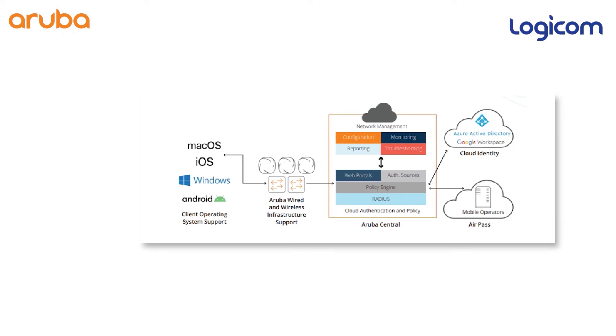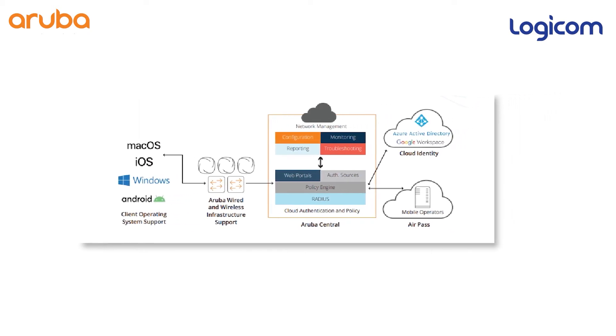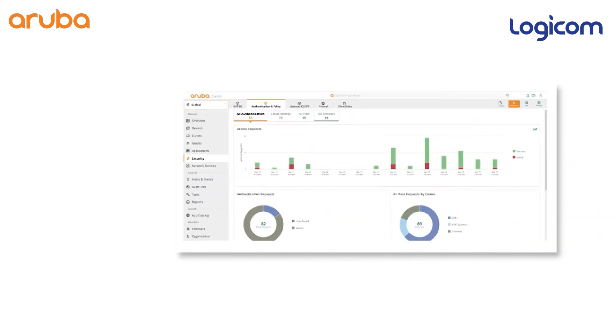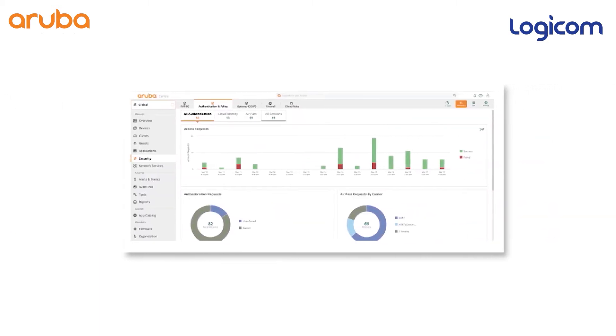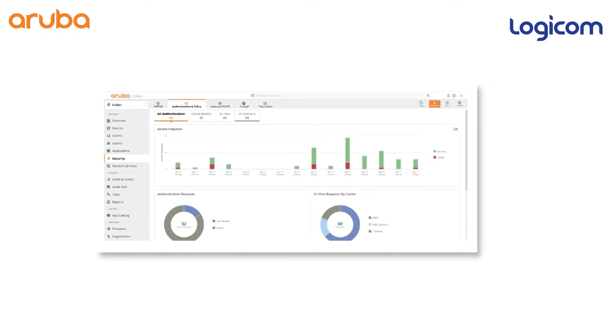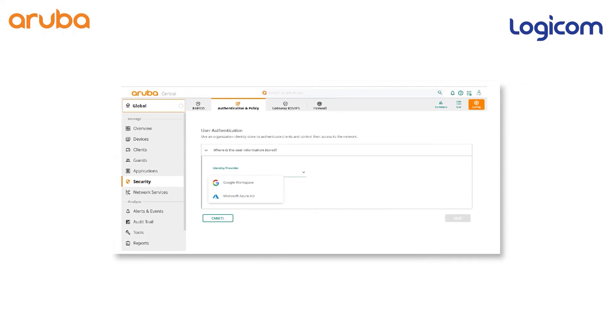With this new feature, you can have clear visibility through dashboards of the authentication traffic pattern. You can also authenticate against cloud identity stores such as Microsoft and Google to grant access to your Wi-Fi. Role-based policies can be enforced for devices, and authorization attributes can be defined for users.